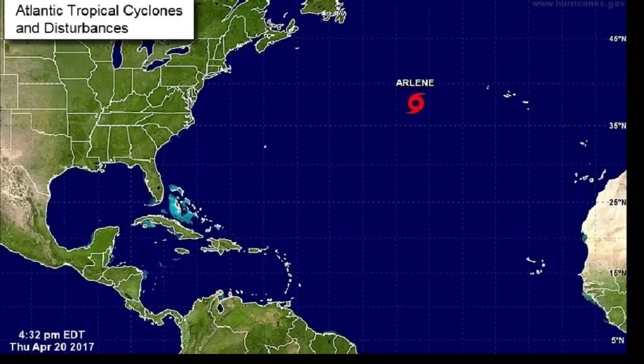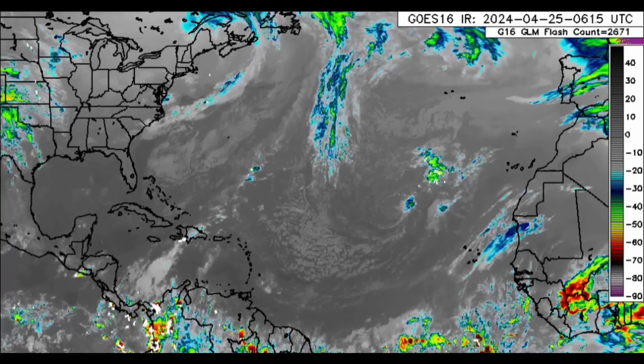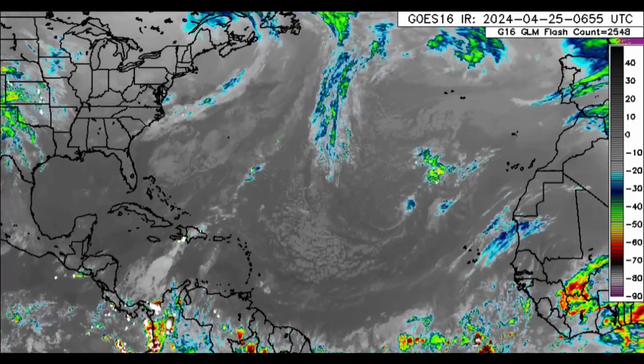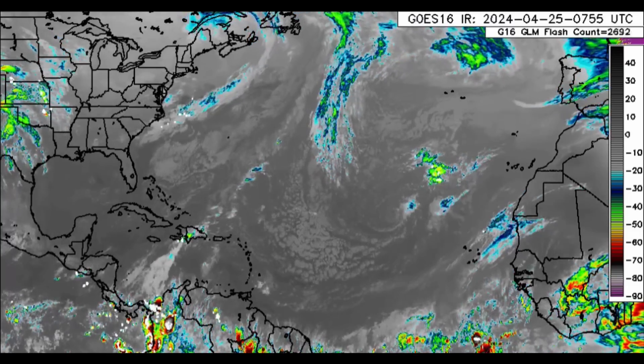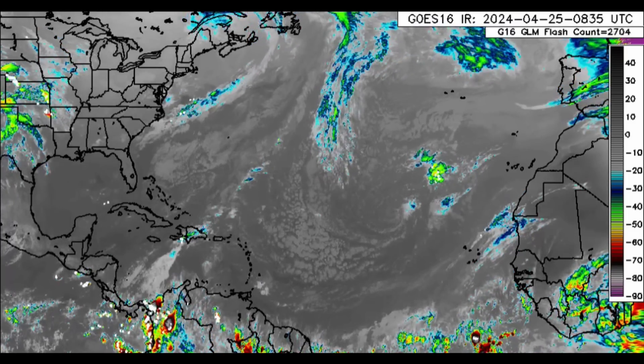As of now, the system only had a 10% chance of development, and that chance is now zero as it has moved into a much less favorable environment. On another note, the African coast offshore has been very active — a sign of tropical waves to come. They usually start rolling off in May, with at least 20 or so becoming tropical cyclones each season. This year could see a higher percentage develop due to above-average temperatures and because La Niña is setting in — El Niño is going away, which typically allows more systems to develop.